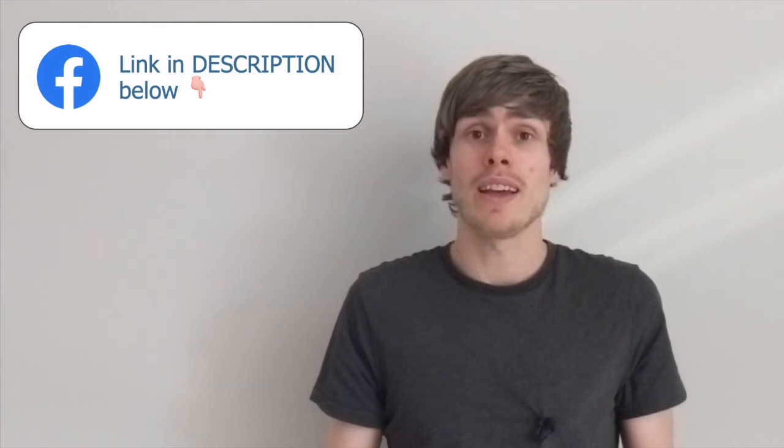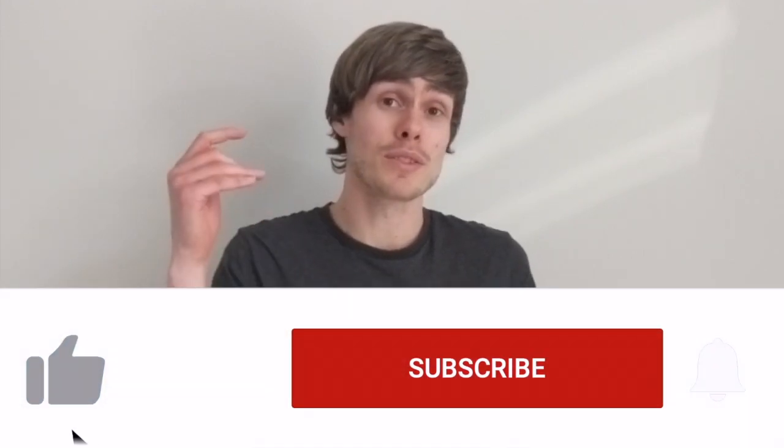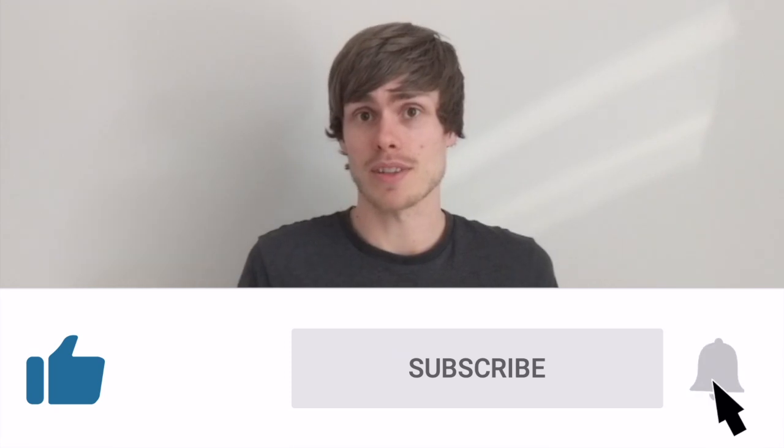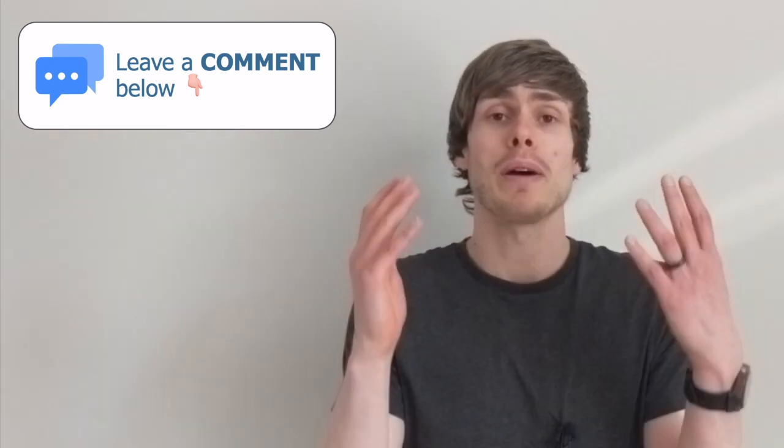I'm not a legal expert myself, but I'll leave a link to a really good Facebook group below — totally free, run by a great attorney who knows everything about private label law. That's it, guys — I really hope you learned a lot in this video and you're ready to go take action, get brand registered, and add a ton of value and protection to your business this year. If you found the video valuable, please do leave a like, subscribe, and hit the bell notification icon to get notified every time I release a new video. If you've got any questions, leave a comment below and I will personally get back to you. Until next time, take care.